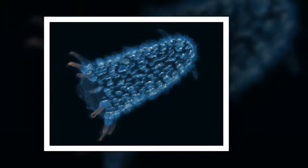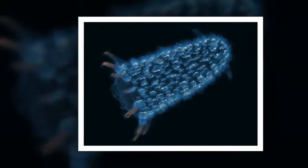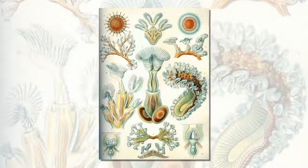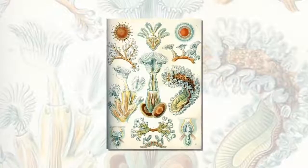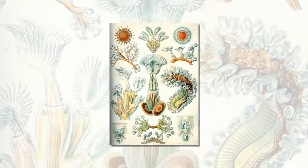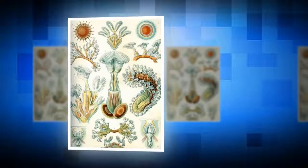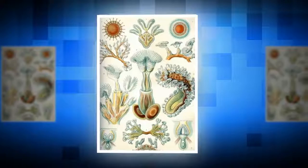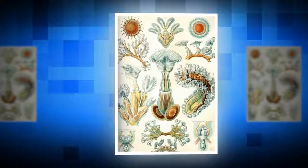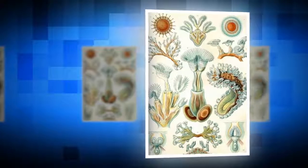Bryozoans. Also called ectoprocts or moss animals, these tiny aquatic filter feeders grow together in a variety of bizarre colonies. Most individual zooids are devoted entirely to feeding, but some species may produce special defensive zooids resembling beaked heads on swiveling necks or box-shaped snapping traps. Since defensive zooids must be fed by the rest of the colony, they're only grown in response to danger, practically overnight.